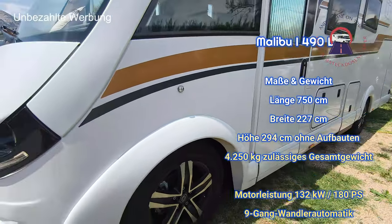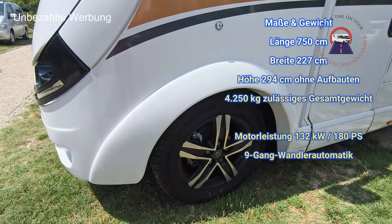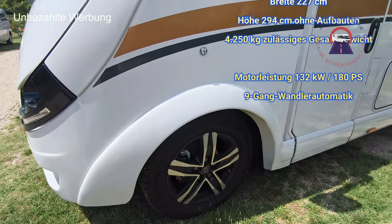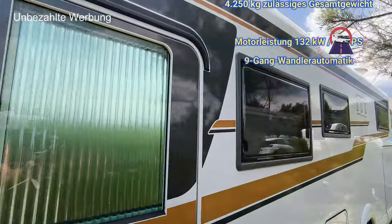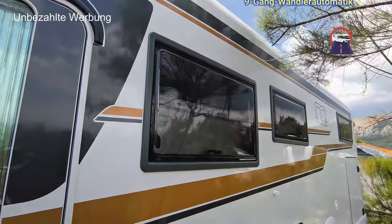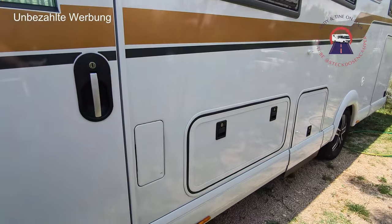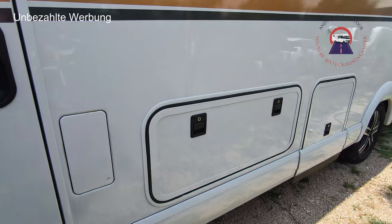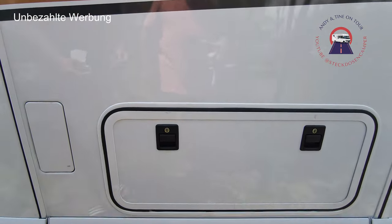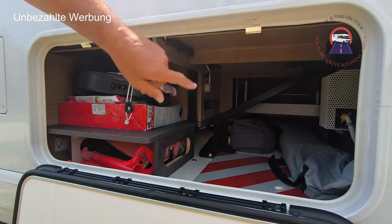Zentralverriegelung. Und was sehen da meine Augen? Das sind die 18-Zoll-Felgen von Goldschmidt. Fahrgefühl? Ja, sehr schön.